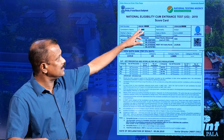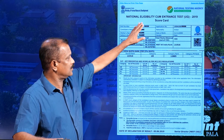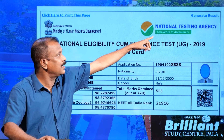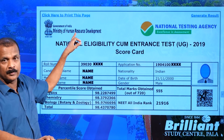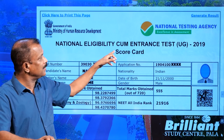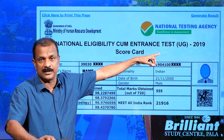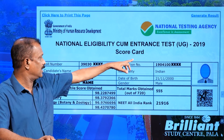This was the scorecard published last year. Let us go through it part by part. NTA — National Testing Agency — conducts the NEET examination and comes under the HRD, Human Resources Development Ministry of India. The full name is National Eligibility Entrance Test UG 2019 — NEET UG, where UG stands for undergraduate. This is for the undergraduate course.